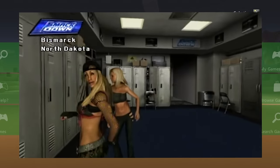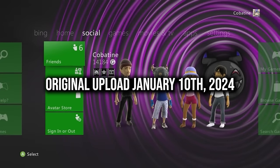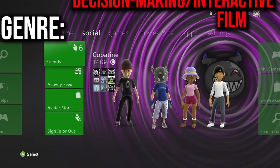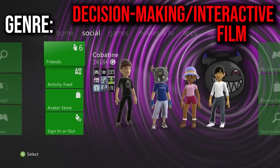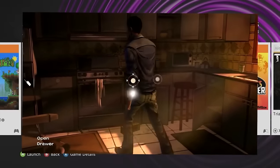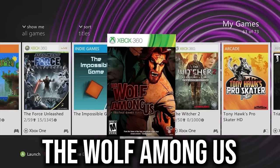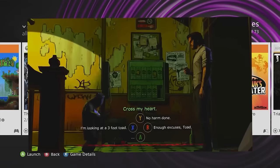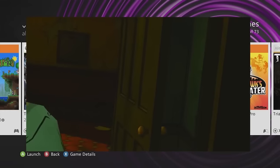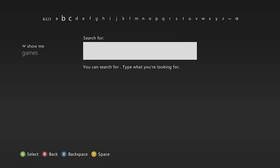This category features action/decision-making heavily storyline-based games. The Walking Dead game — based on the TV series — is definitely worth having if you're a fan. The Wolf Among Us — never played it, but the art style looks great, and it's made by the same makers as The Walking Dead, so if you liked that you'll probably enjoy this too.